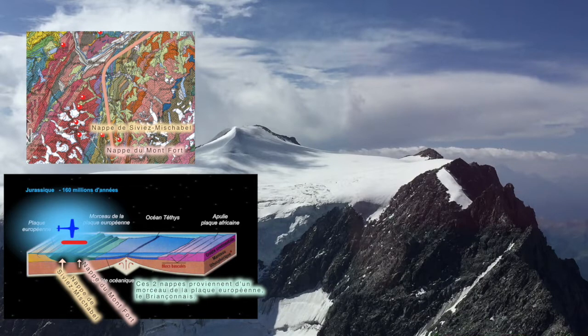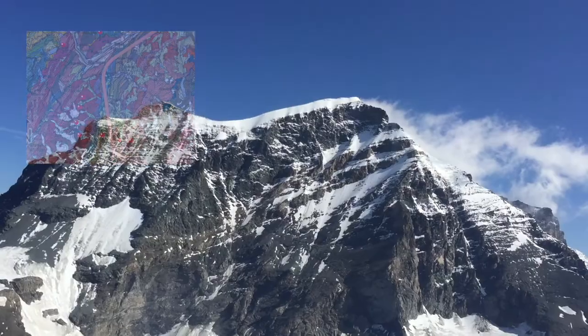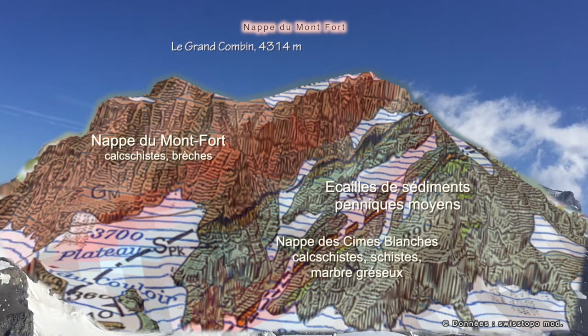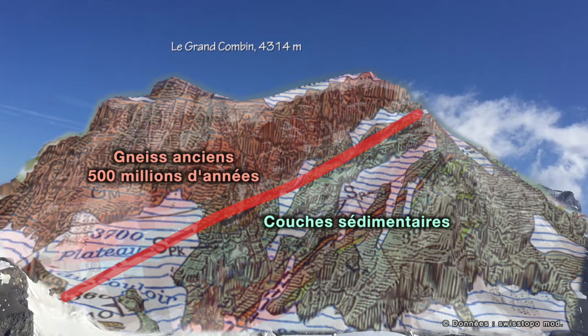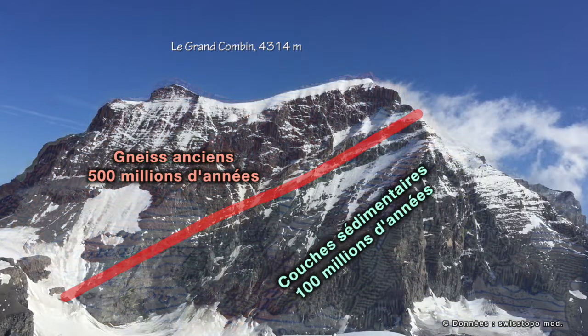Metamorphism becomes more and more important as we go deeper in the Earth's crust, since pressure and temperature increase with depth. At the Earth's surface, it's very common to observe, thanks to erosion, rocks that used to be kilometers deep. We can see here, on the Grand Combin, two sorts of rocks brought up to the surface by erosion: on the left, very old gneiss from Europe formed 500 million years ago; on the right below, sedimentary rocks deposited horizontally a hundred million years ago at the bottom of the Tethys Ocean, but tilted today and metamorphosed.